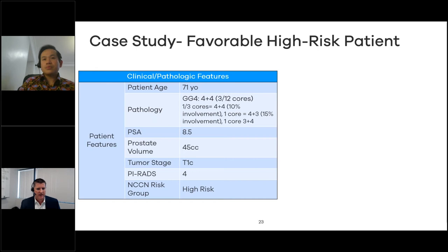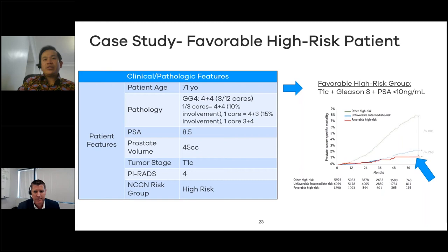For the first patient case: a 71-year-old with Gleason grade group 4, 3 of 12 cores positive, with really only one core at about 10% 4+4. PSA is 8.5 — somewhat low for this high-risk group — normal prostate volume, T1C, PI-RADS 4. Classified as NCCN high-risk. This is the kind of patient who had an elevated PSA and on biopsy just one of three cores happened to be called Gleason 4+4 — it's almost the luck of the draw of where that needle landed. He's got a 4+3 and a 3+4 as well. It's pretty low volume, low PSA, and T1C.